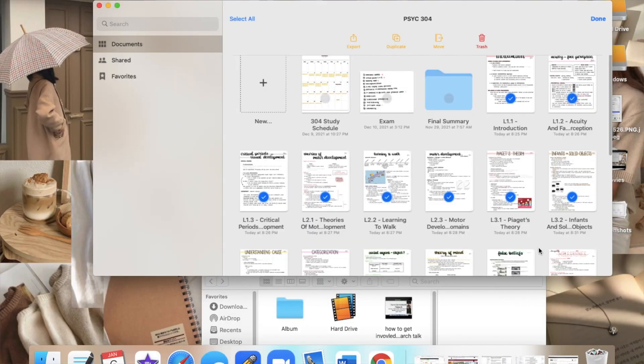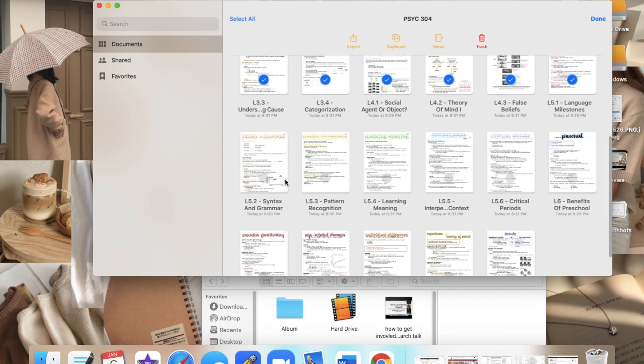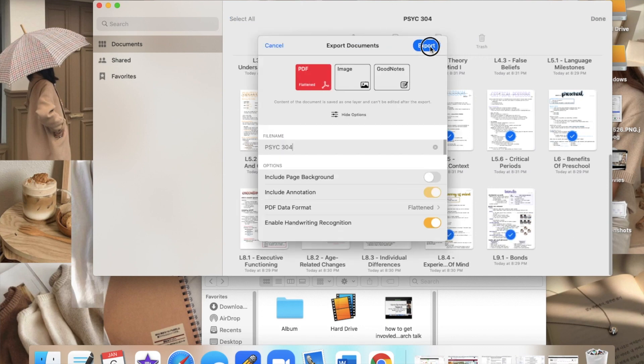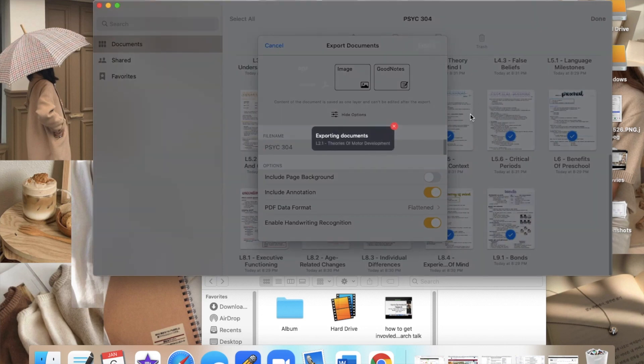For GoodNotes, I plan on keeping all of my semesters' notes in there because you can favorite different folders. What I used to do is download PDF versions of my notes, but the problem is the amount of times I've had to redraw a brain as a psychology major because I didn't save my notes in note format. So now I do this thing where I download my notes in notes format, save it on a hard drive, download it in PDF format, save it on the cloud, and also keep the notes in GoodNotes. Because I sell my notes, all of them are uploaded in PDF format to Google Drive.